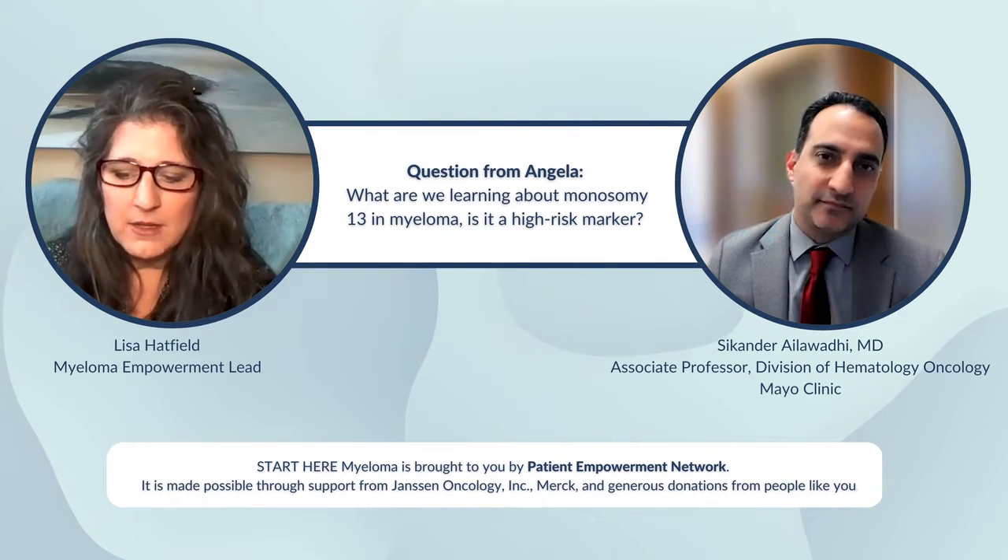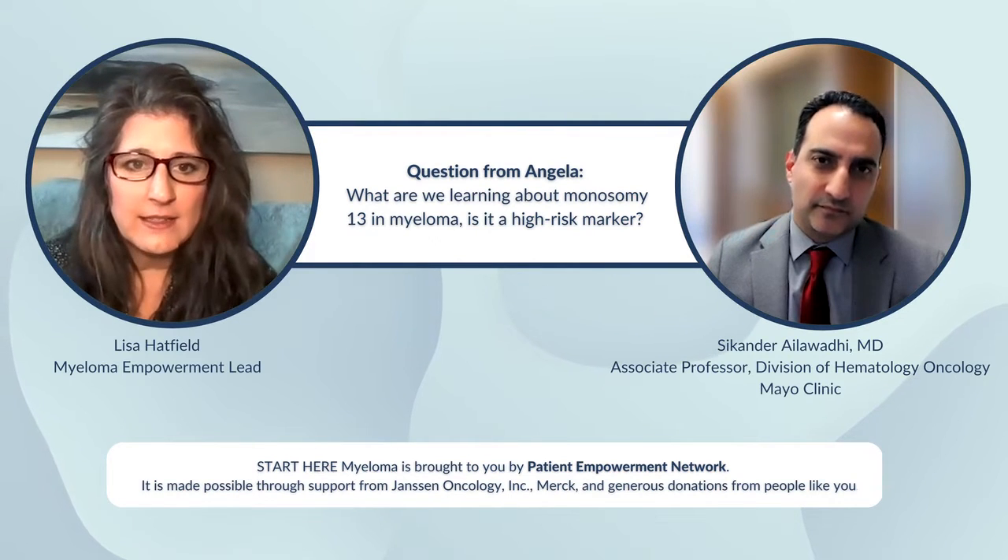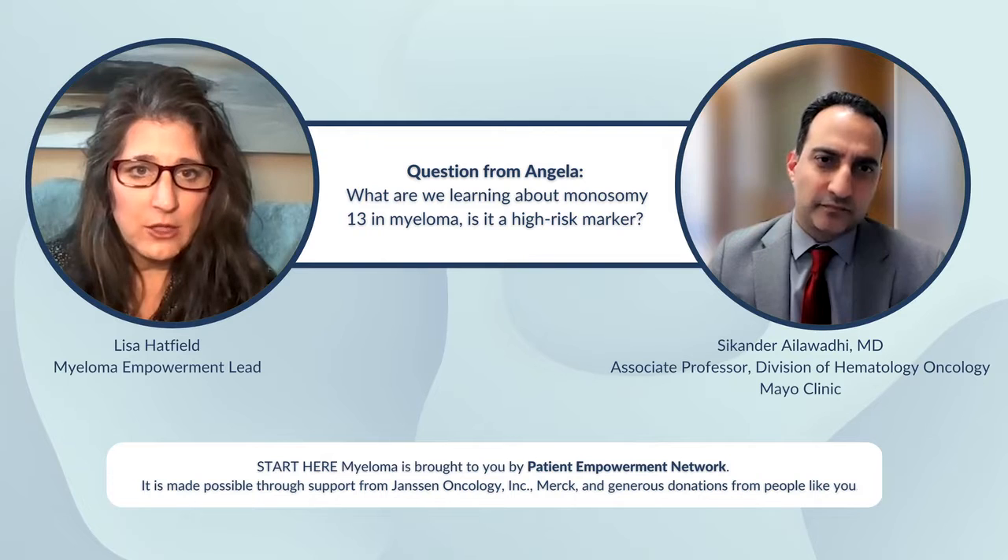What are we learning about monosomy 13 and myeloma? Is it a high-risk marker for myeloma?